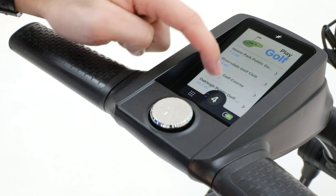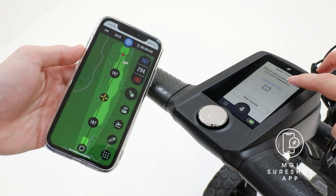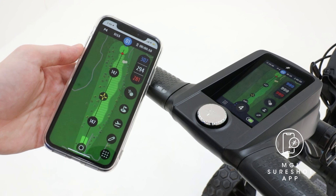Get connected to over 40,000 worldwide golf maps which you can download prior to playing your round. Included with your AI Navigator GPS Plus is our very own MGI app which will allow you to complete bird's eye view hole flyovers, as well as see the distance between tee and green and fill in your scorecard as you play. This app has it all.